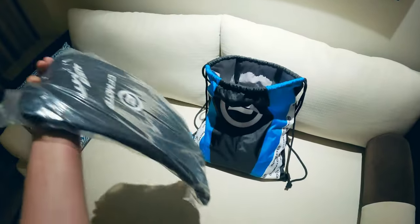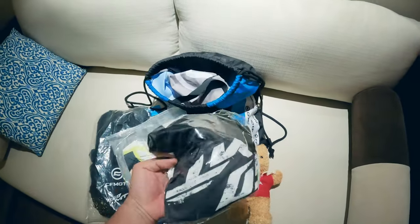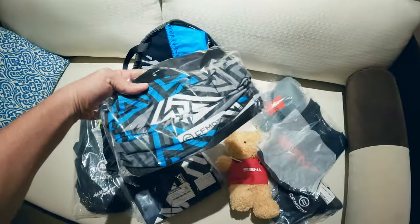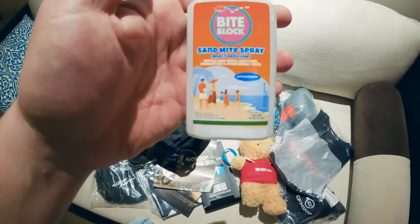In our media kit, we got a water boy bag, a riding jersey, a Santa teddy bear, another CFMoto jersey, a nice cap, a 'Ride Connected by Santa' item, a CFMoto cap, a Santa t-shirt, a CFMoto head buff, arm socks, the media manual, a wristband, and sand bike spray.